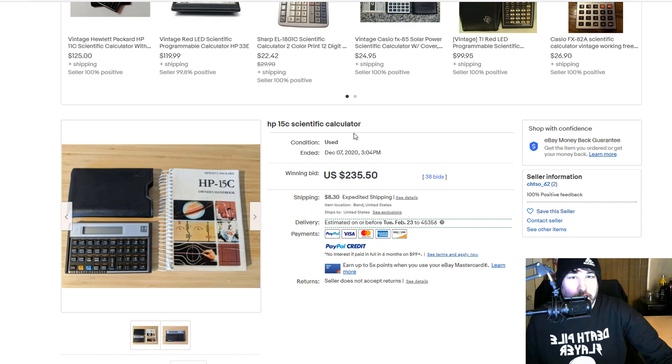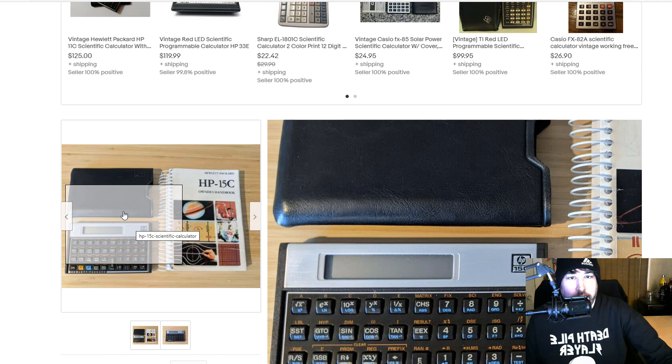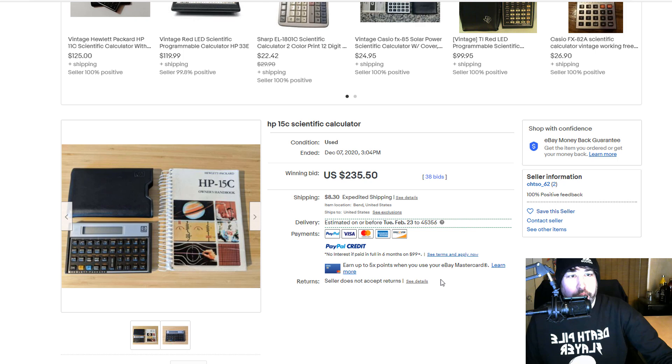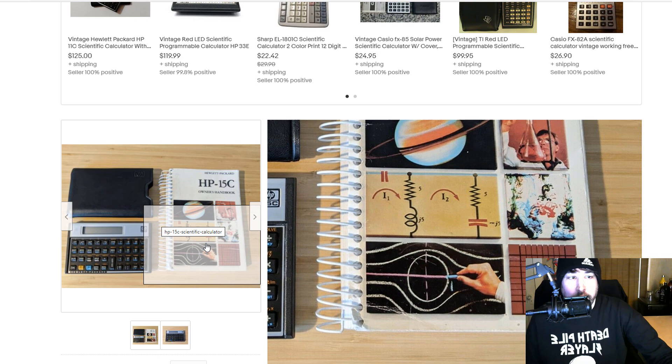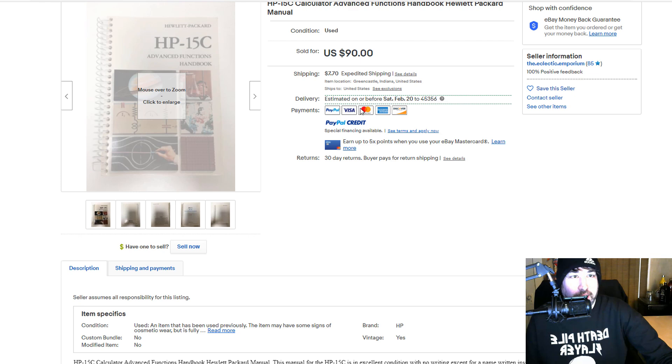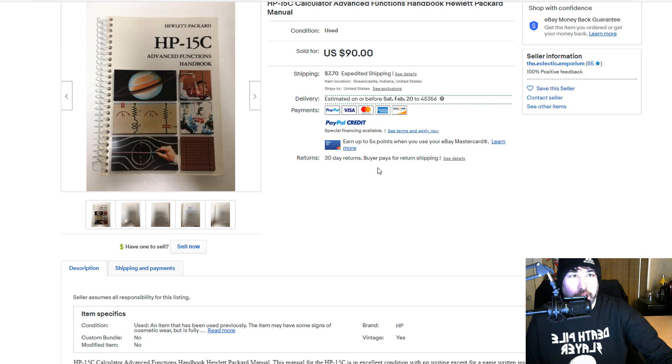This item right here — I'm pretty sure I either sold it or I have it somewhere in a tote in the death pile, because I remember the slide case and this calculator, even the manual. $235 for this little calculator — you could be digging in a basket at Goodwill and it could just be sitting in there. You can see even the paperwork for these high-end calculators goes for $90. I've sold calculator manuals before. People who collect these things want the boxes and the paperwork, so the more stuff like that you have, the better.